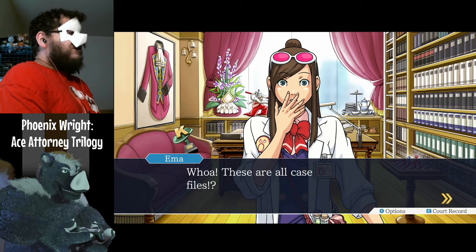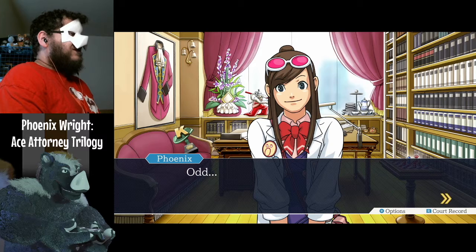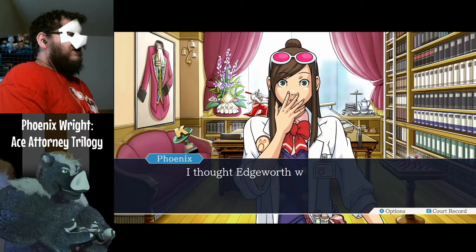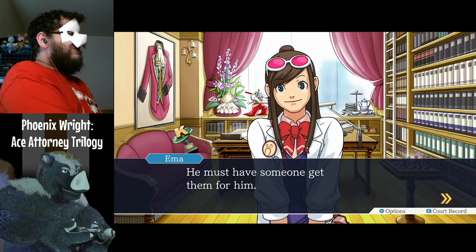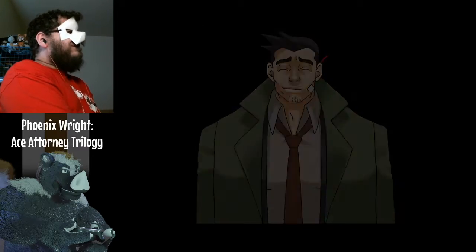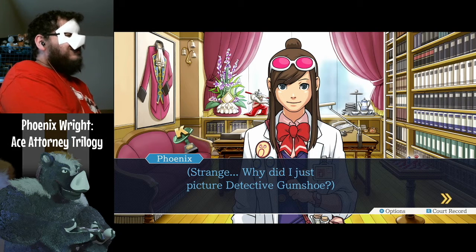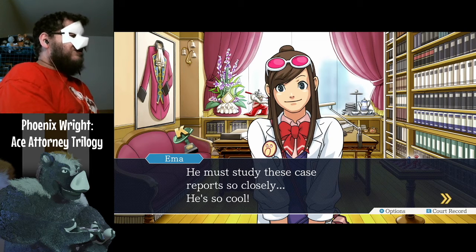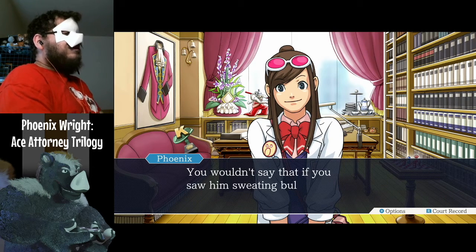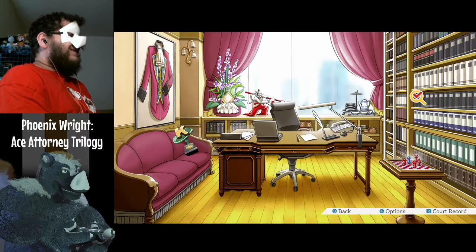These are all case files? They're stacked up to the ceiling — there's even a ladder. I thought Edgeworth wasn't good with heights. He must have someone get them for him. Strange — why did I just picture Detective Gumshoe? He must study these case reports so closely. He's so cool. You wouldn't say that if you saw him sweating bullets up on that ladder. Probably true.